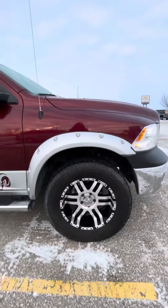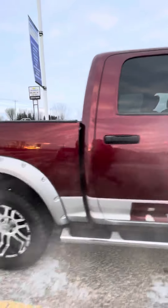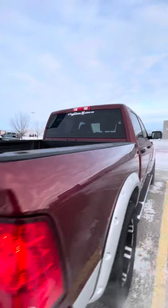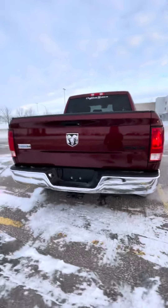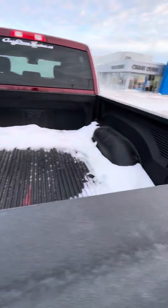It does have nice 20-inch rims. You can get the running boards of course. Your hitch and trailer connections — it does have a backup camera as well as a box liner in it.